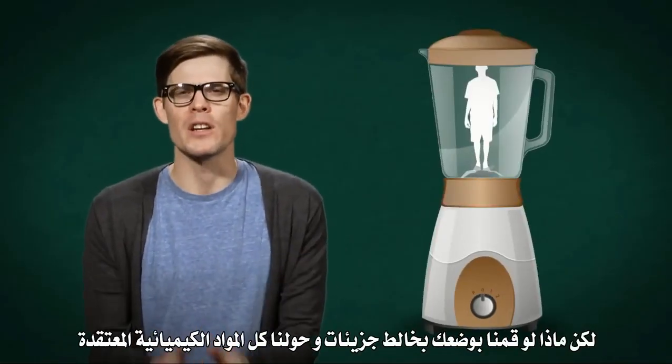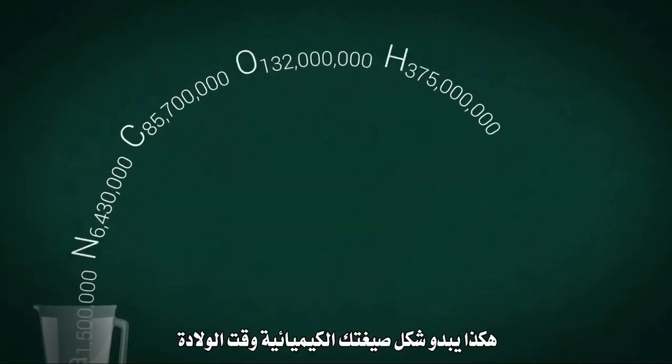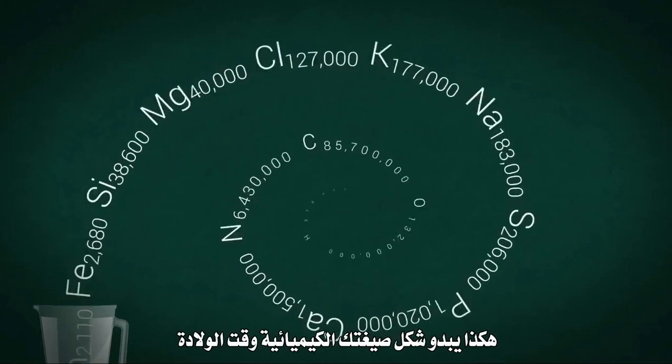But what if we put you in a molecular blender and converted all of your complex chemicals into one human molecule? This is what your chemical formula looked like at birth.